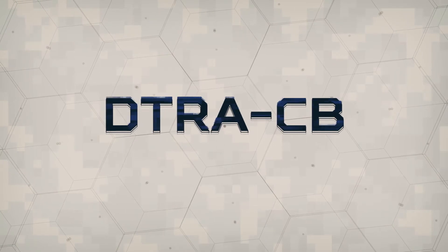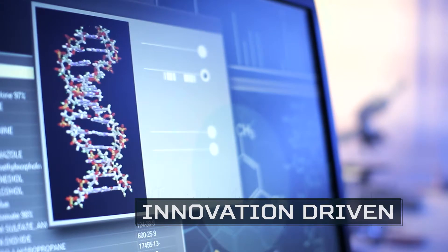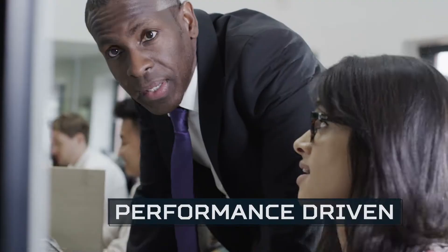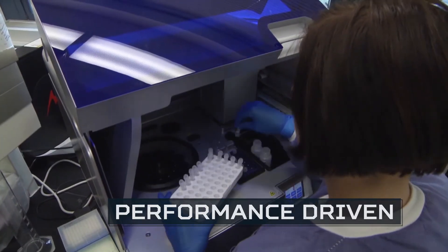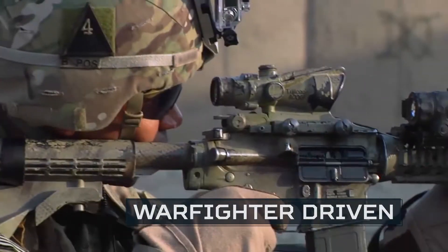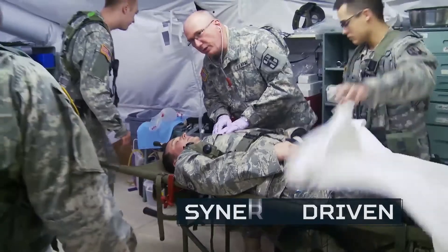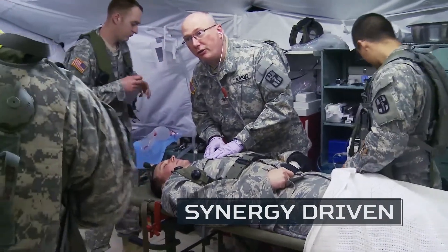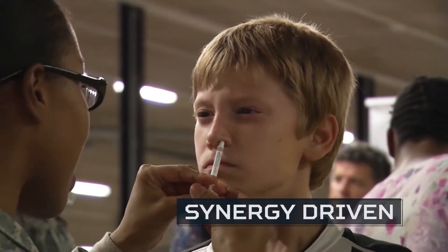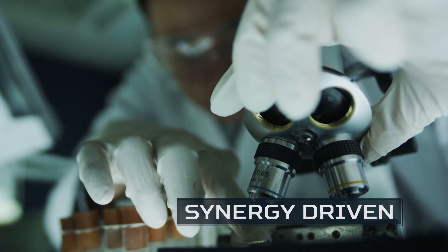DTRA-CB: We're innovation-driven — our technologies are advancing the boundaries of science and technology. We're performance-driven — we measure results and invest in what works. We're warfighter-driven — our primary responsibility is protecting the men and women of our armed forces. We're synergy-driven — in the tradition of penicillin and the Internet, our military technologies are also improving civilian lives, driving economic growth, and advancing science and understanding.